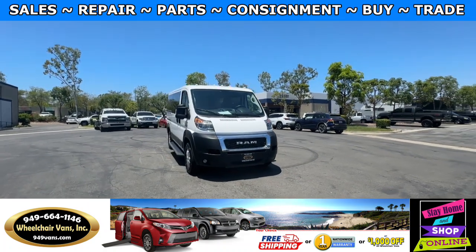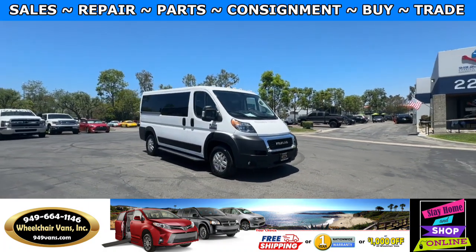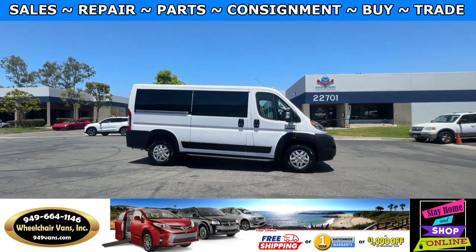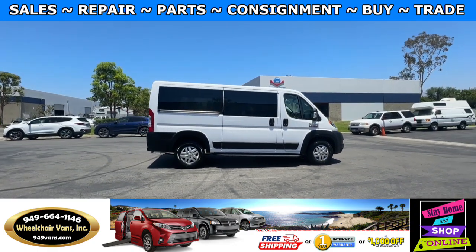Hello and welcome to Wheelchair Vans Inc. Today I'll be going over a 2020 ProMaster 1500 equipped with a rear entry lift.